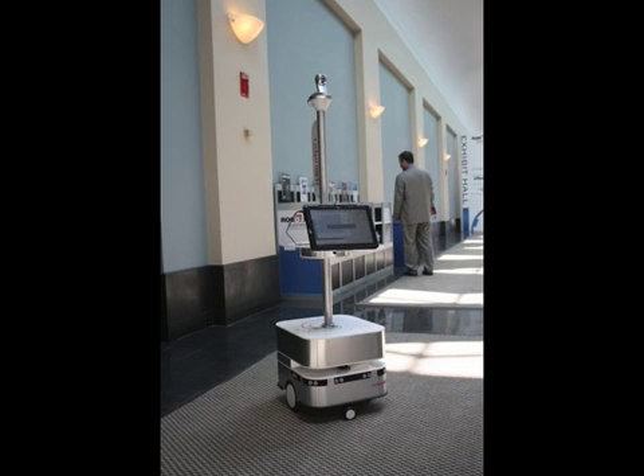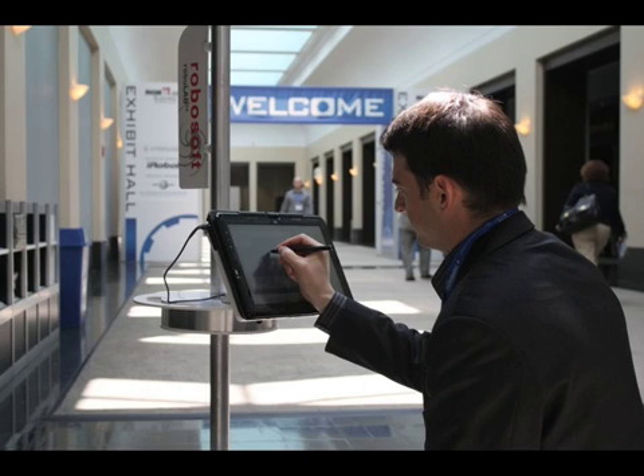Now, this little guy happens to be French. Can you tell by the accent? This is a prototype called RoboLab 10, built by a French company called RoboSoft. And here you see the other thing that always seems to be going on at these conferences, which is rebooting the machine to try to get it to work when there's a journalist around wanting to see how it works.